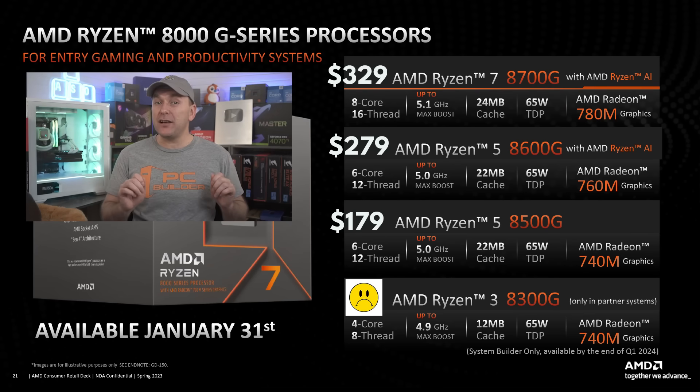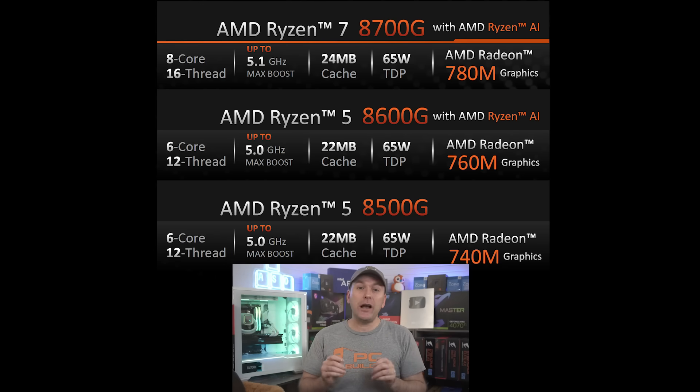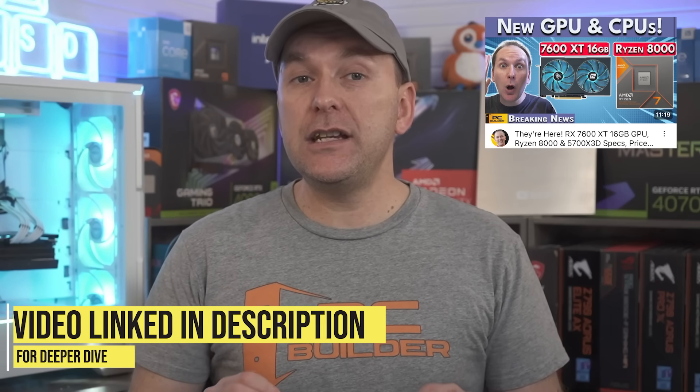AMD also announced their Ryzen 8000 series desktop APUs on the AM5 platform. To be clear, these are not the Zen5-based CPU successor to the current Ryzen 7000 series. Instead, they're basically a hybrid of a Ryzen 7000 series processor but with only about half the amount of L3 cache, so again, weaker gaming performance. In exchange, they have stronger integrated graphics and new Neural Processing Units, or NPUs, which enable AI compute functions on the CPU. These don't currently offer any gaming benefits, but AMD said we could see that change in a couple years as developers start to leverage the new technology. In my opinion, nobody building a system with a dedicated GPU is going to want these over the existing Ryzen 7000 series CPUs or the upcoming Zen5-based Ryzen CPUs, which AMD has yet to announce but we're expecting later this year.